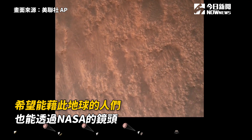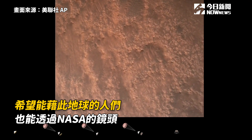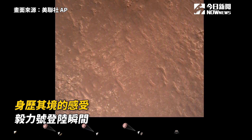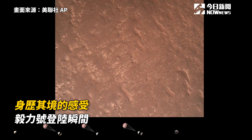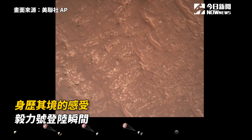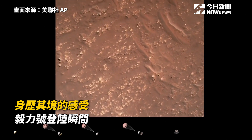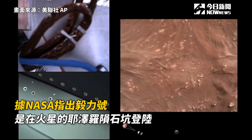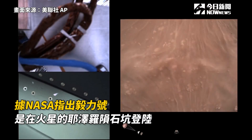We have completed our terrain navigation. The velocity is about 300 meters off the surface of Mars. We have started our constant velocity phase, which means we are conducting and protecting the sky crane maneuver.